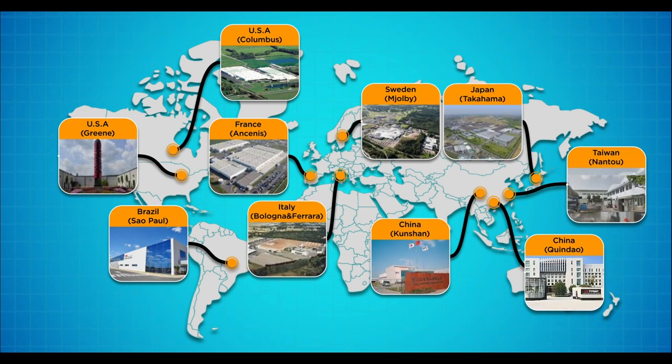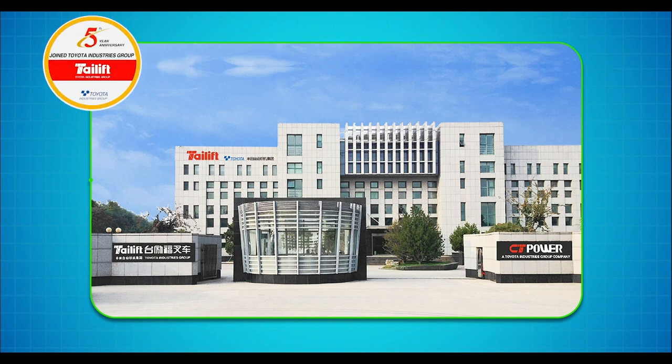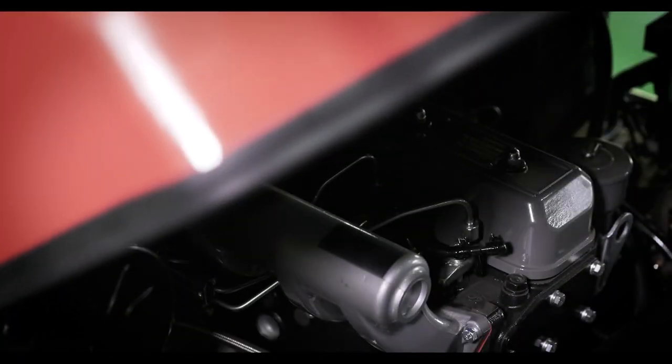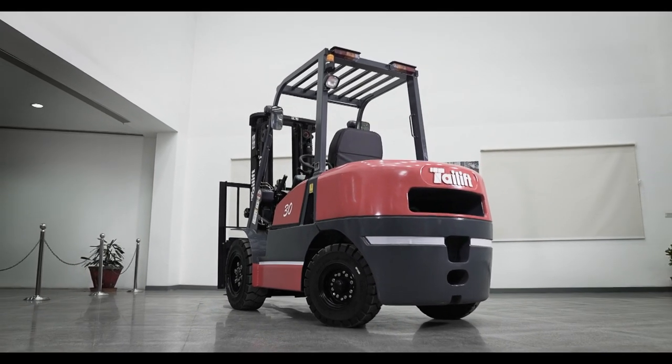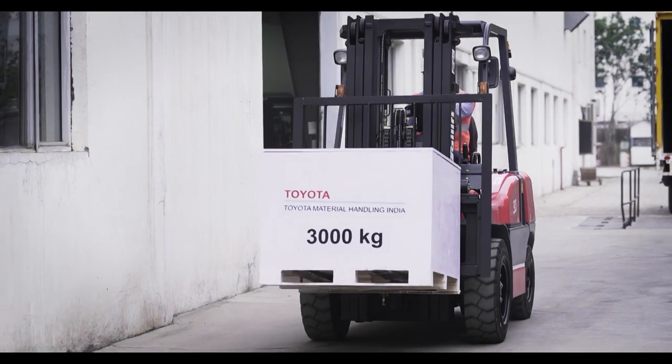The material handling division of Toyota Industries Corporation comprises several manufacturing facilities spread across the globe. One of them is Tie Lift, which is part of Toyota Industries Corporation for over five years now. Tie Lift is a brand that symbolizes trust, a name that inspires confidence, and technology that has been defining generations. Allow us to introduce you to one of the best engine-powered forklifts in the market — the FD 30 H.